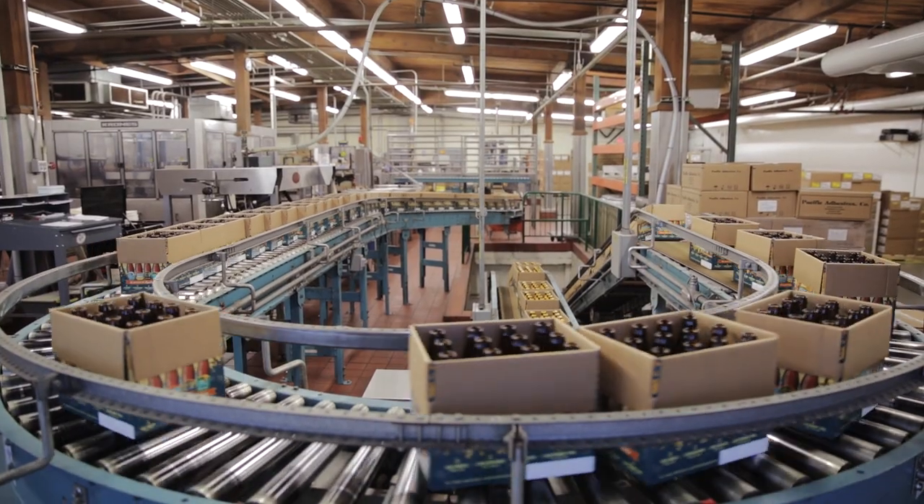When you see the brewery really humming along like it's supposed to, it's really impressive when you think of all the different moving pieces and individuals that have to all be on the same page.